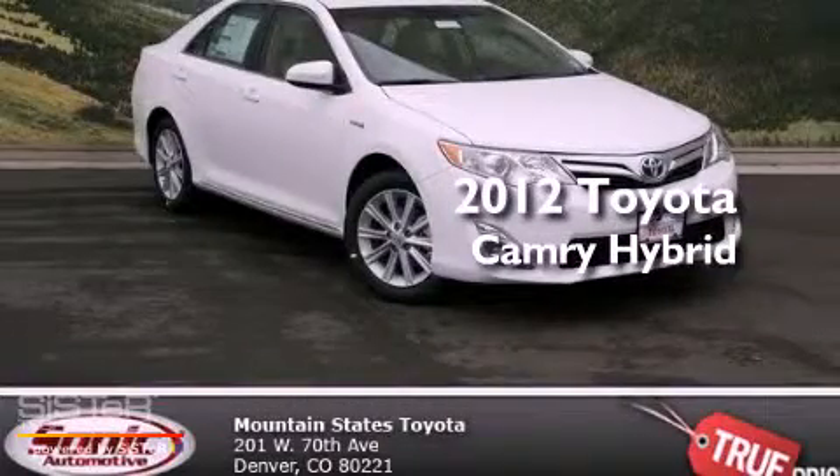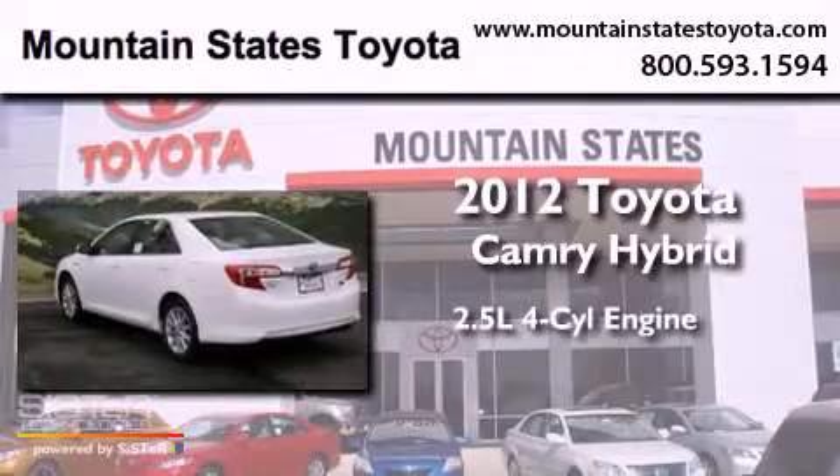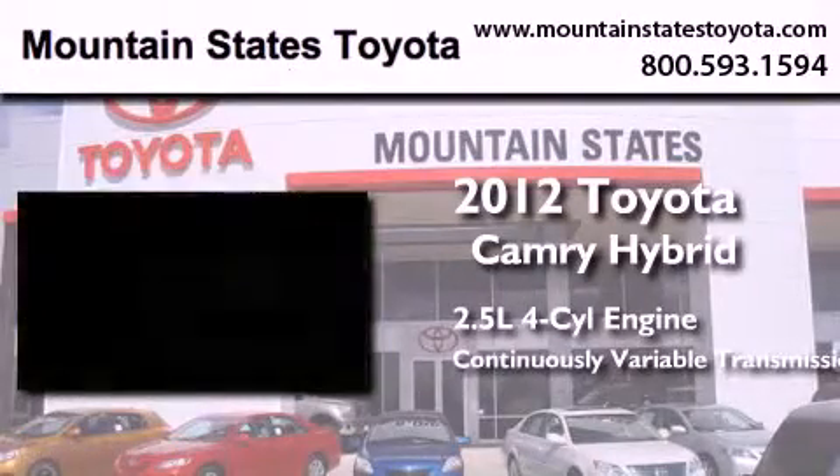This is a brand-new 2012 Toyota Camry Hybrid. It has a 2.5-liter four-cylinder engine and a continuously variable transmission.